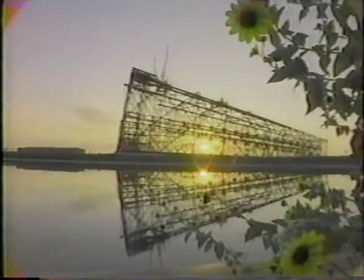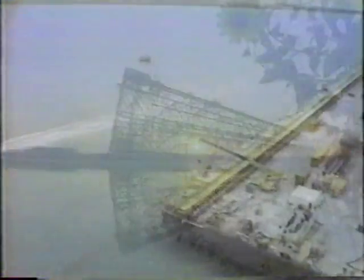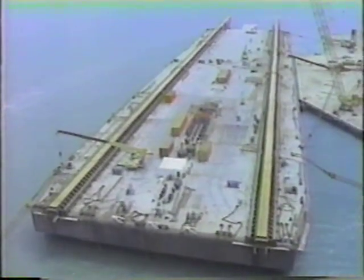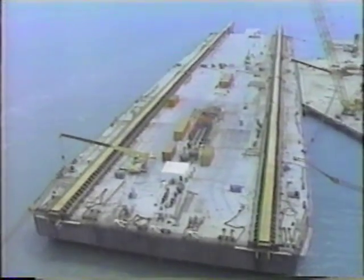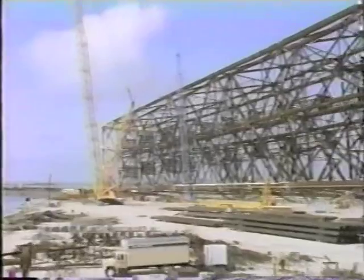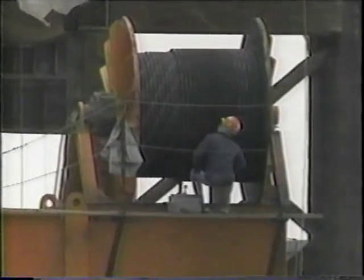Finally, two and a half years after they began, workers completed construction. By this time, another team had already finished a huge 853-foot barge — also the world's largest — needed to tow Bullwinkle out to sea. Engineers were now ready for the next incredible challenge: loading this 50,000-ton structure onto the barge. Technicians employed computers to control the powerful winches needed for the operation, a painstaking process that would see night turn to day and day to night over and over again.